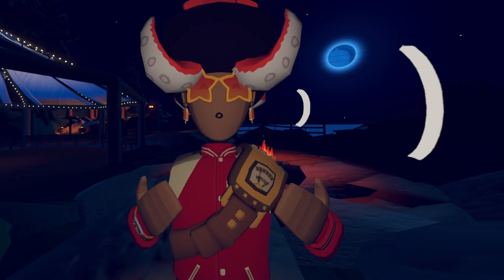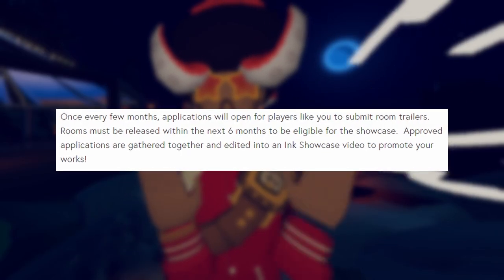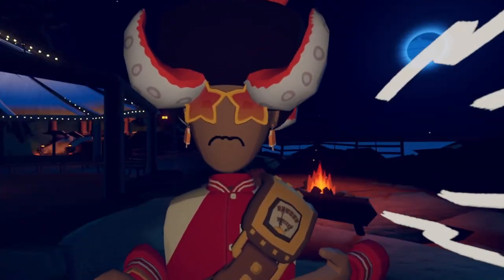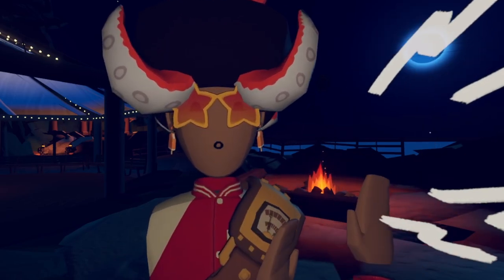Once every few months they open applications, but there are some requirements. Your room has to be published within 6 months of the actual trailer being out. If your room was already published, it had to have been published at a maximum of 1 month ago.